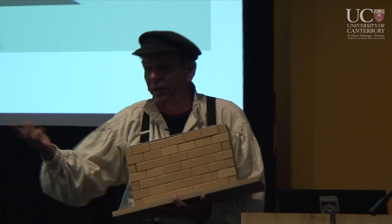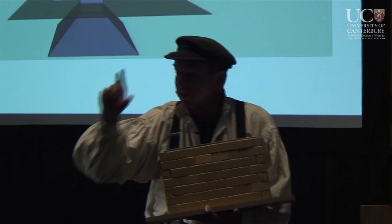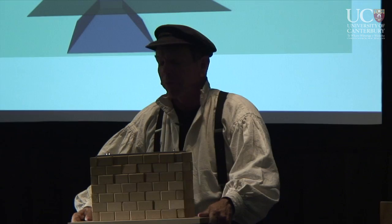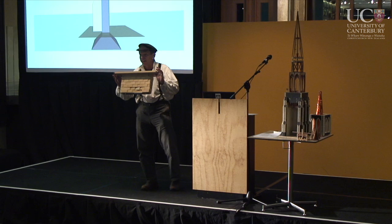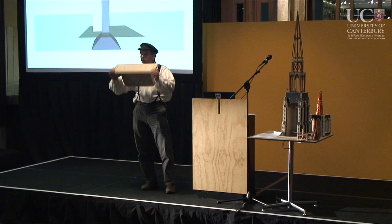If you take these thumb screws off, the whole thing falls to pieces — I don't have any mortar in there. And that's exactly the kind of approach we could be using to make these heritage buildings that everybody's so afraid of quite safe. I don't think we're going to have too many earthquakes that are going to shake any worse than that.